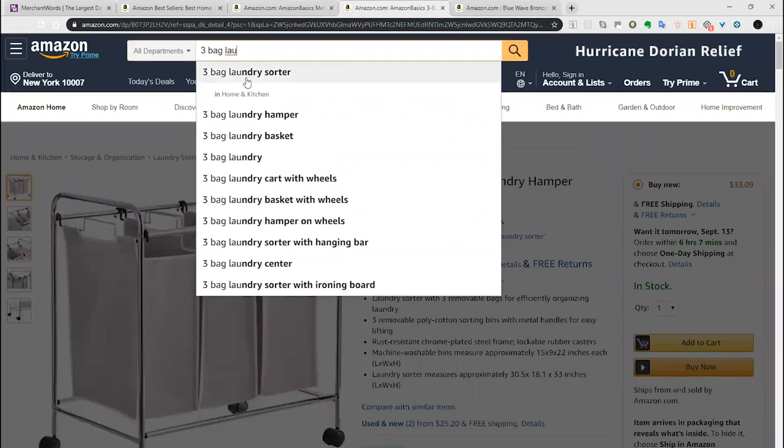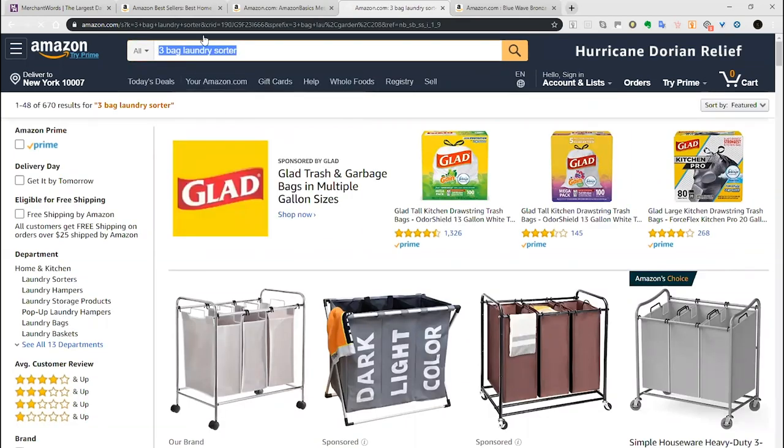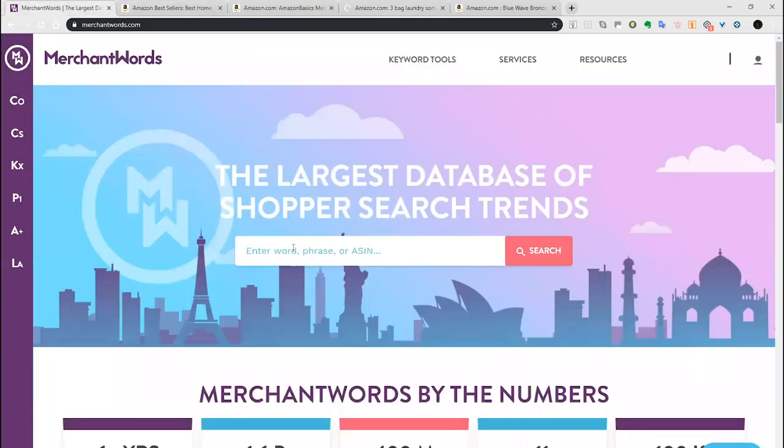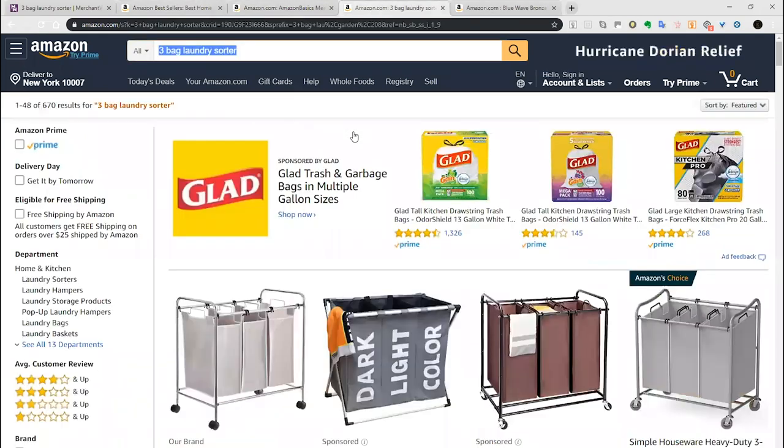This is a three-bag laundry sorter — that's the first thing coming up on Amazon's suggestion. We can verify we're using the correct generic key term by going over to Merchant Words and copying and pasting it in. The Amazon search volume for this is 9,700 searches per month, which tells us there's an average of 9,000 unique searches for this product on amazon.com. I'm happy with that. Now let's have a look at the market.